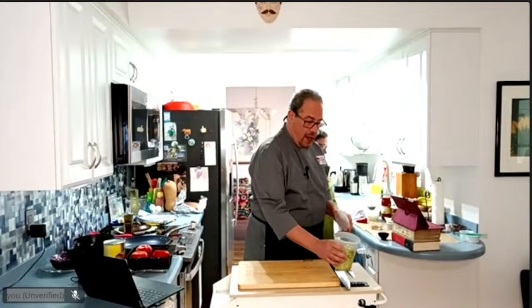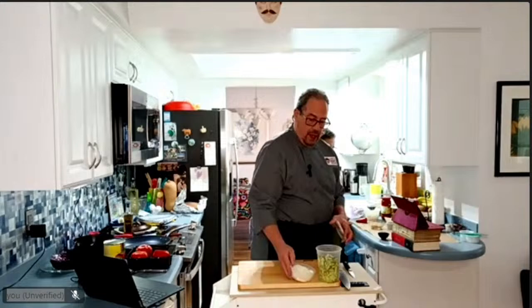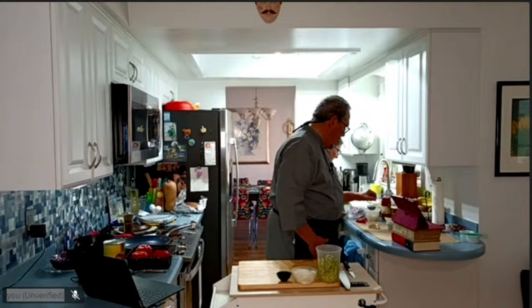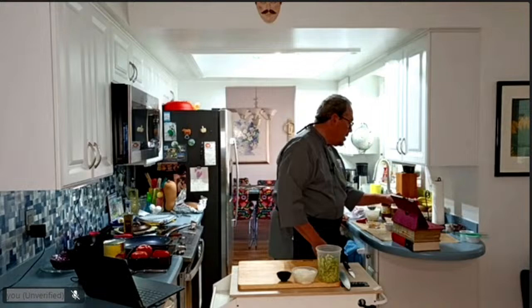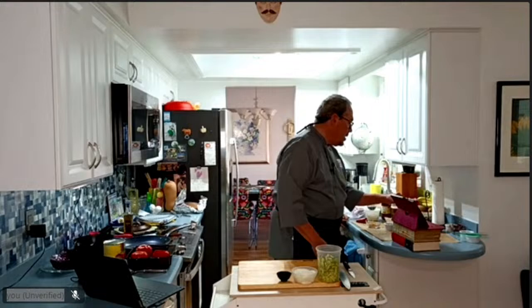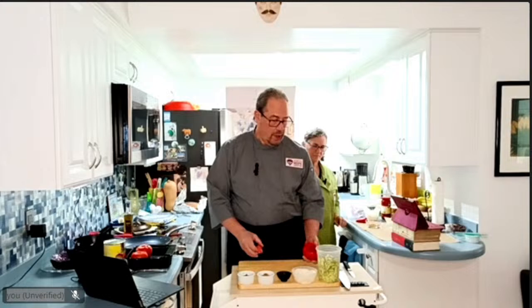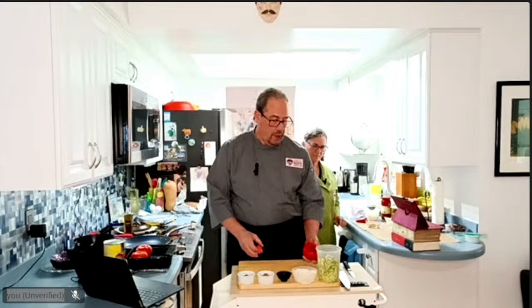Let me get started with the stuffed tomatoes. We have certain ingredients: we're going to stuff the tomatoes with a mixture of zucchini and onions, garlic, cilantro, a little parsley, chilies, and pistachio nuts. So what we're going to do is hollow out the tomatoes — I'm making three of these tonight and the recipe will be posted online.